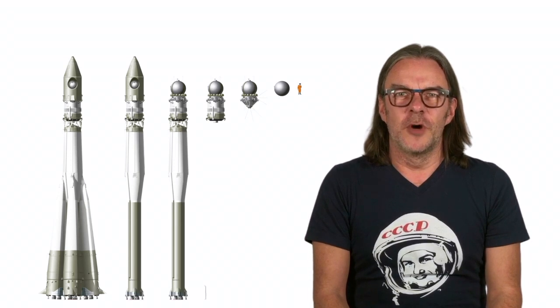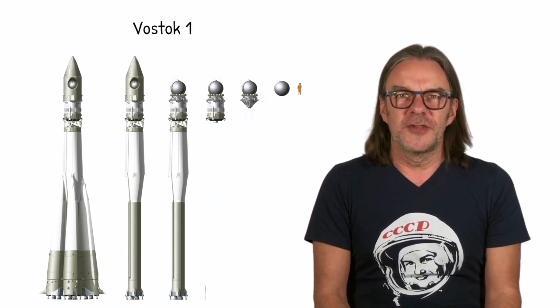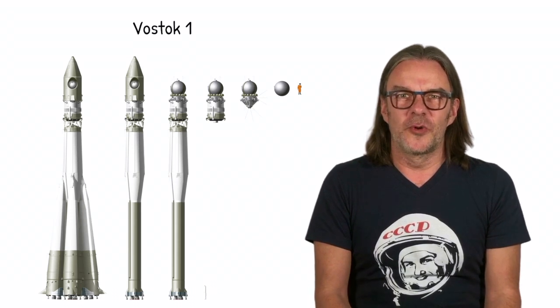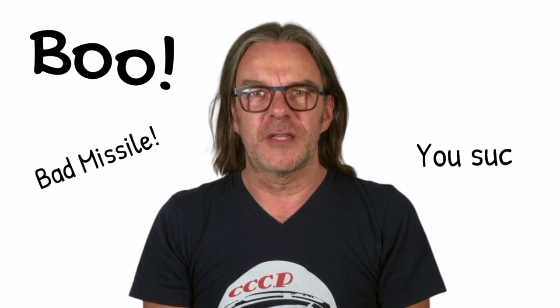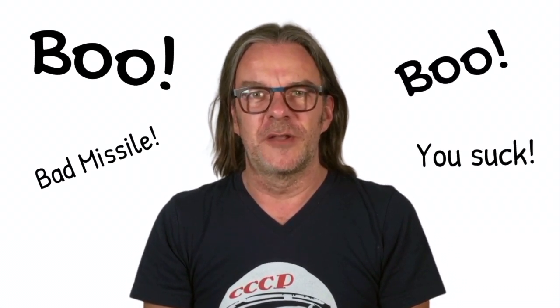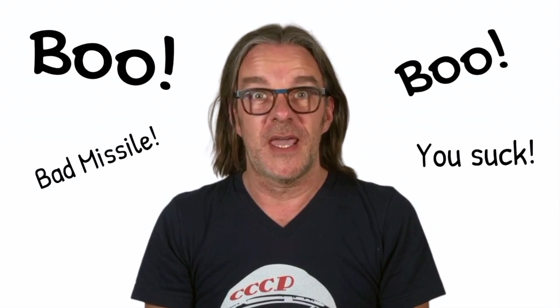If the Vostok rocket Gagarin flew on looks familiar, it's because you've seen it in our last episode. The rocket that took Sputnik and some dogs into orbit is the very same one Gagarin flew on, except for the very top part. The R7 was horrible as a nuclear missile — the launch pad for it was enormous and easy to spot, plus you couldn't keep it fueled and on alert because the liquid oxygen inside it would start eating at the seals after about a day.